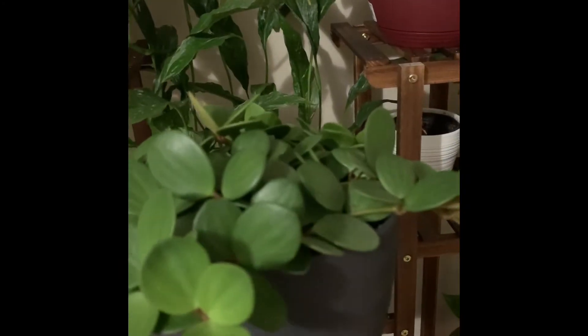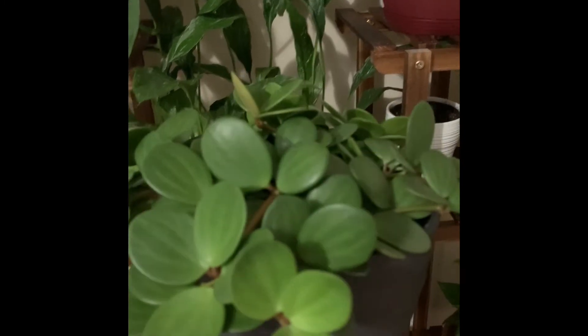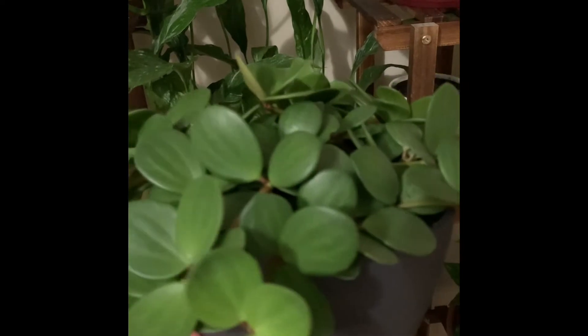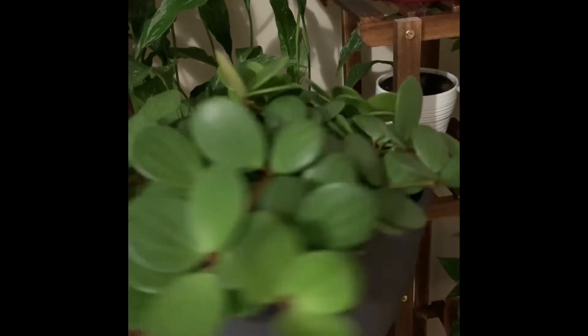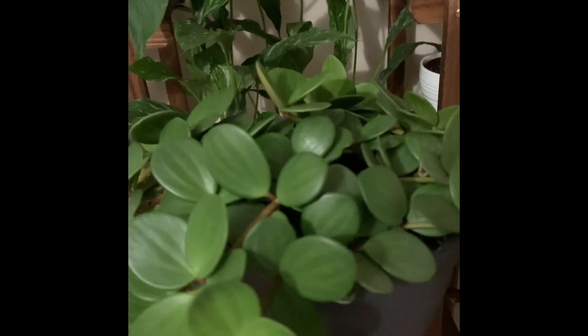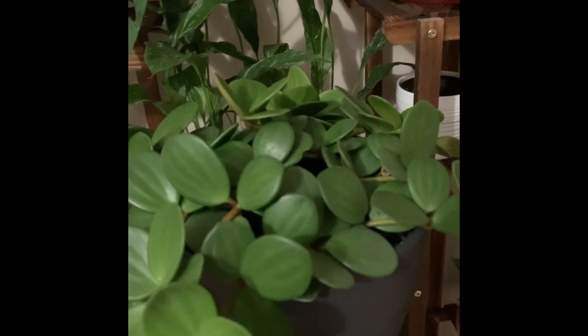I'm back from plant shopping and I just wanted to do a haul on what I got. There's not much to it because I only bought one plant — this Peperomia Hope. It's this adorable Peperomia Hope. I'm so glad I went, even though I only got this guy. Bye guys, that's it for today. Bye, thank you.